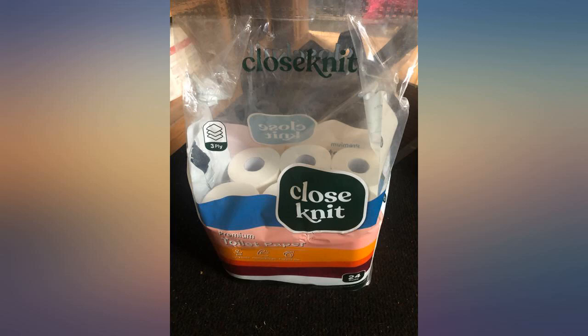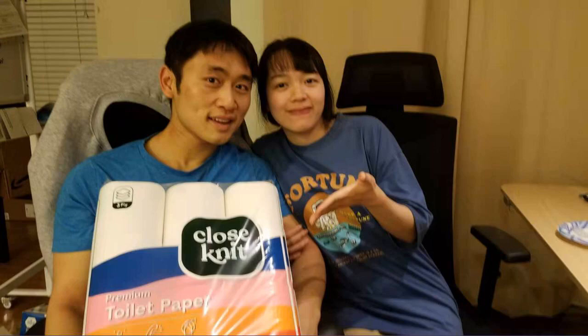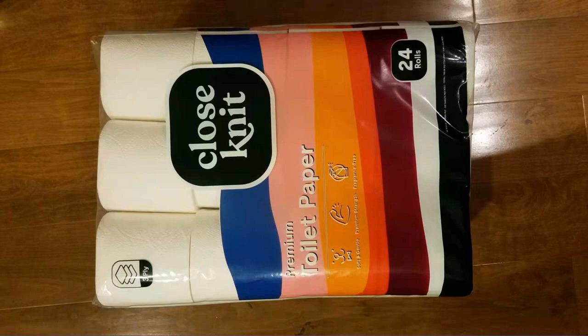Girlfriend is finally happy. Thanks to my friend WJ for recommending this — definitely better than Cottonelle's Mega Rolls. Thought I'd give these a go and I am actually pleasantly surprised. I like these bog rolls quite a lot.